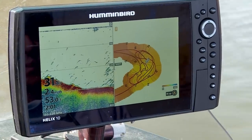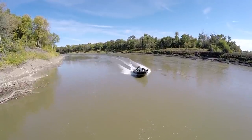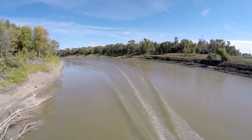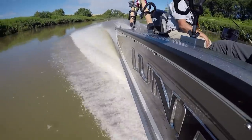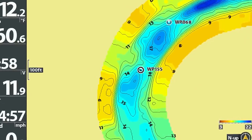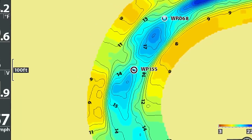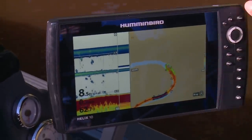One thing that stands out more than anything to me is the Auto Chart Live feature that Humminbird came out with a few years ago. I operate here on the Red River of the North — there are no charts or maps available. For the last 20 years all we've had is finding holes, finding snag piles, and adding them to GPS. Now we are able to chart the uncharted — we can make our own maps to help us learn more about the water we fish. It's affordable, easy to use, and it's going to teach us a lot.